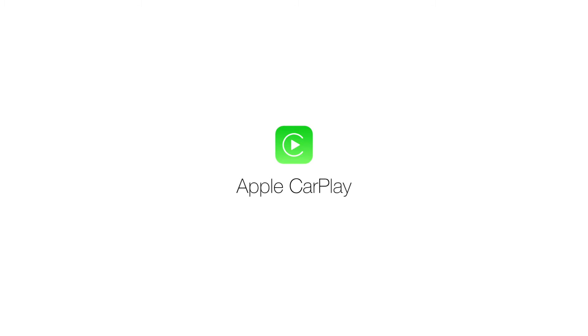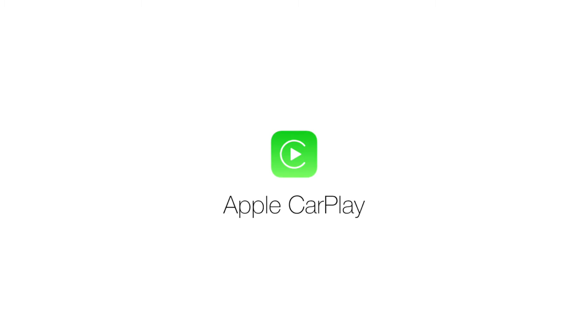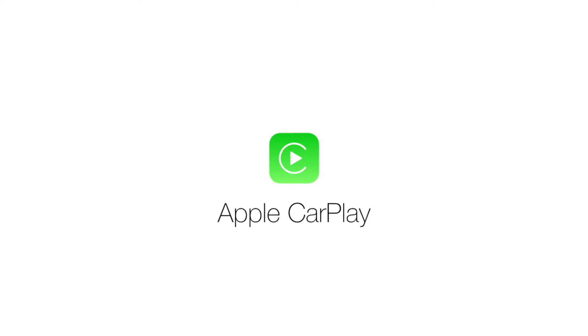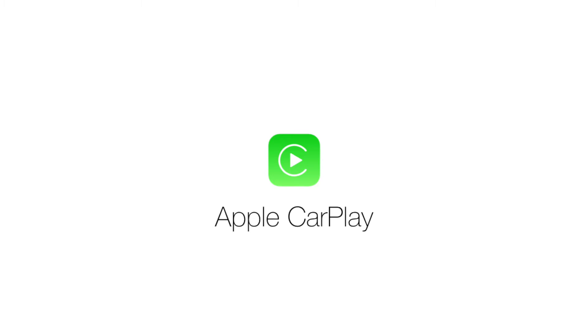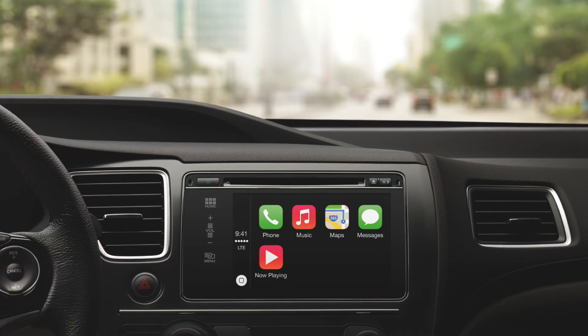Hey guys, this is Sam and in today's video we are taking a look at yet another new feature in iOS 7.1 — Apple CarPlay. You may have heard a little bit about CarPlay but probably don't know exactly what it is or how it affects you. To break CarPlay down in a nutshell, it is basically Apple bringing the experience of the iPhone, iPad, and iPod Touch all the way into your vehicle. I'll show you guys some official pictures from Apple on screen.